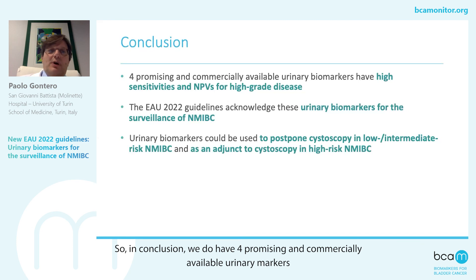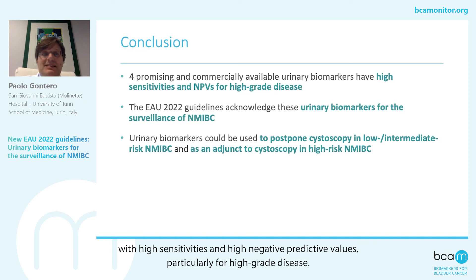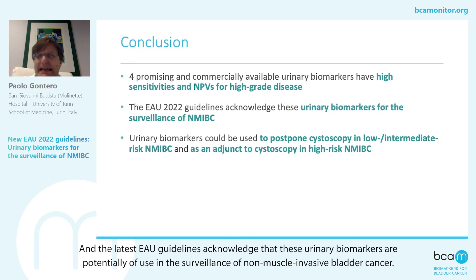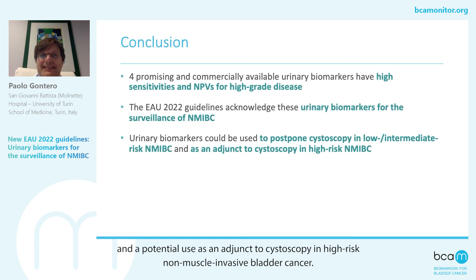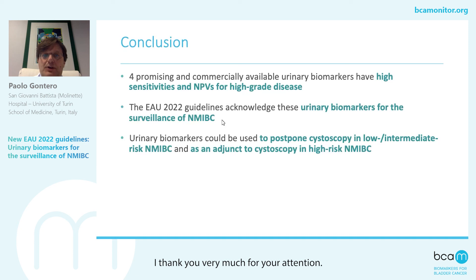In conclusion, we do have four promising and commercially available urinary markers with high sensitivities and high negative predictive values, particularly for high-grade disease. The latest EAU guidelines acknowledge that these urinary biomarkers are potentially of use in the surveillance of non-muscle invasive bladder cancer. The main use is to postpone a cystoscopy, so to reduce the number of cystoscopies in low and intermediate-risk non-muscle invasive bladder cancer, with the potential use as an adjunct to cystoscopy in high-risk non-muscle invasive bladder cancer. Thank you very much for your attention.